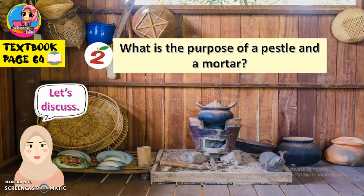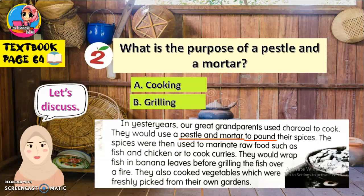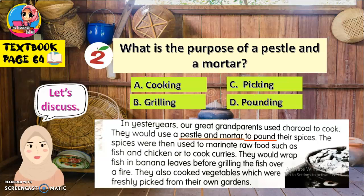Now let's look at question number two: What is the purpose of a pestle and a mortar? Apakah tujuan lesung dan alu? Let's look at the passage again in the second paragraph. The clue is pestle and mortar, so the answer should be near the clue. The answer is to pound — menumbuk. Answer options: A: Cooking — memasak. B: Grilling — membakar. C: Picking — memetik. D: Pounding — menumbuk. Very good — Pounding, because it is used to pound.